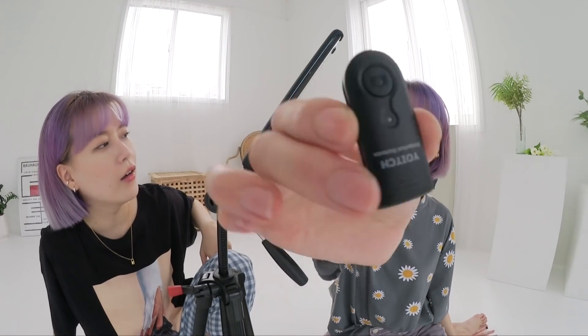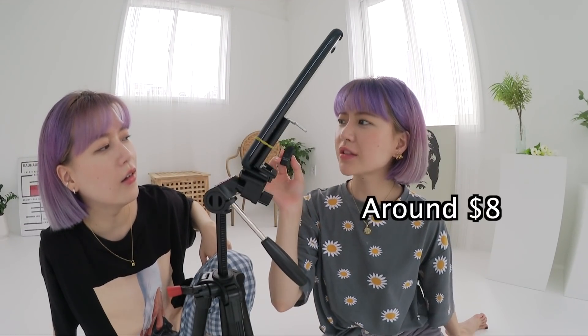That's crazy — it's called the Snapshot Remote and it connects via Bluetooth. You just pose and click, and you can do multiple shots in one go, rather than having to run back and forth to reset the timer every single time.